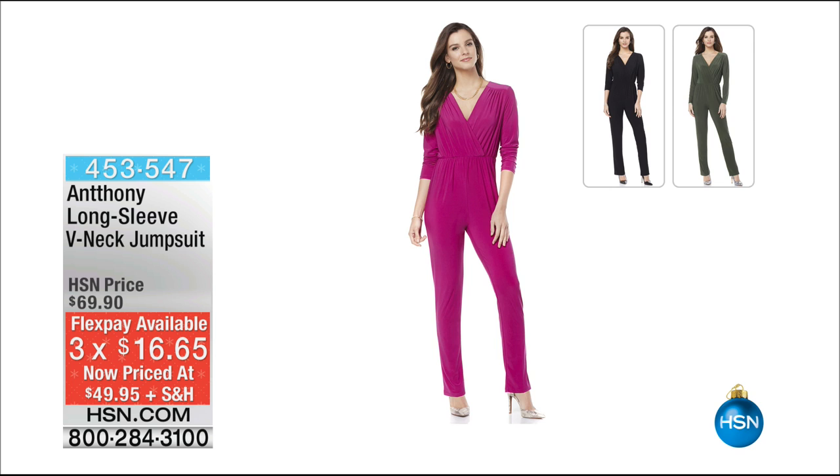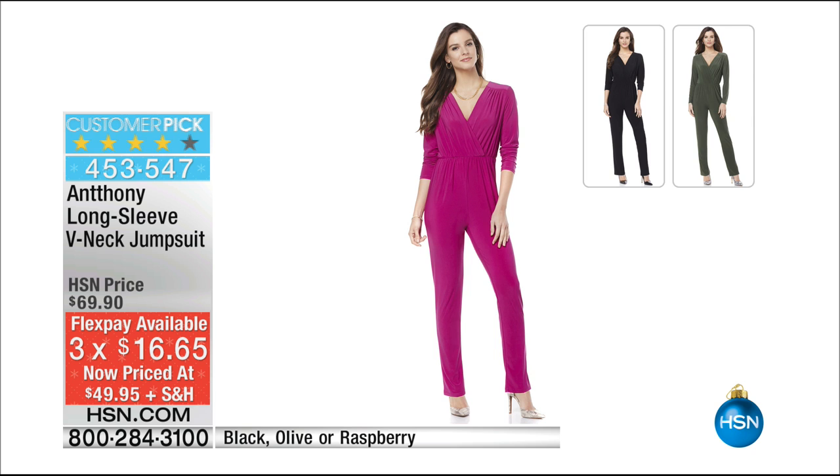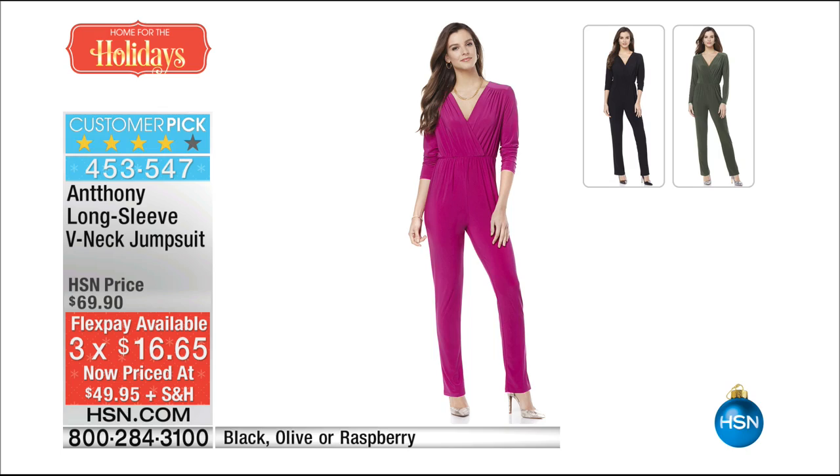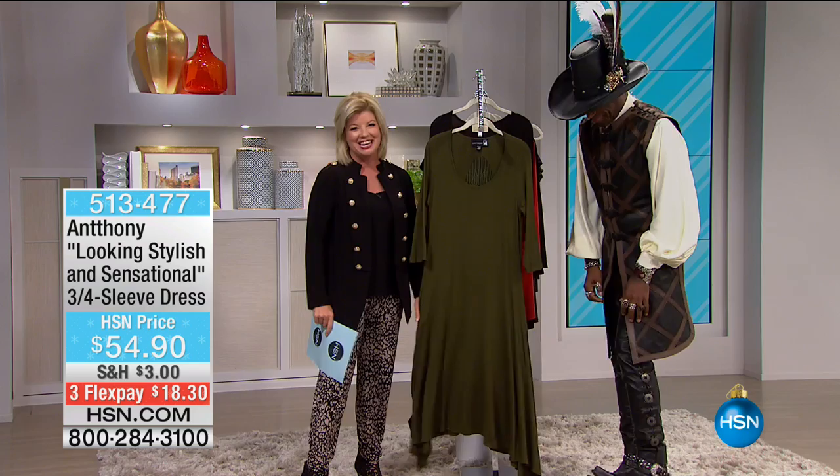A couple of other things we want to mention from Anthony. This is our long sleeve jumpsuit — we love these jumpsuits. Done in beautiful stretch knit in raspberry. We have the brand new olive color that has been flying out the door, and we have it in black. It's specially priced at $20 off — a customer pick at $49.95 today, available with three flex pays. Item number 453547.